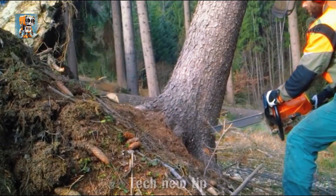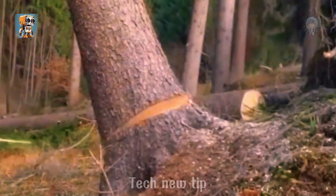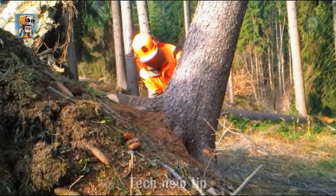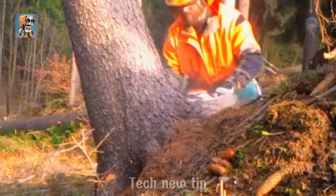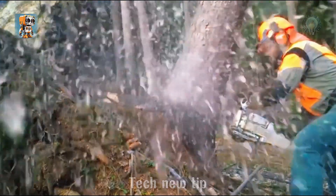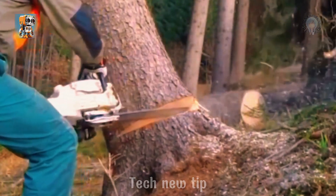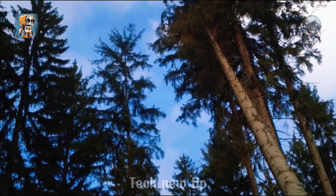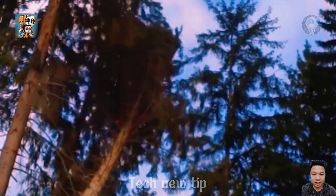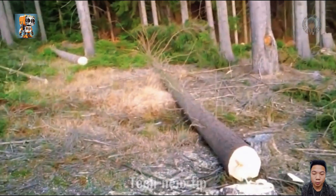Dealing with leaning trees isn't just a job — it's a high-stakes craft demanding flawless coordination from skilled technicians. Every step, from stabilizing the tree to securing it, must be executed with precision to avoid danger. Armed with modern chainsaws boasting up to 5.5 kilowatts of power, even the strongest trees are carefully trimmed and moved out of the area with meticulous care, ensuring the safety and well-being of everyone involved.